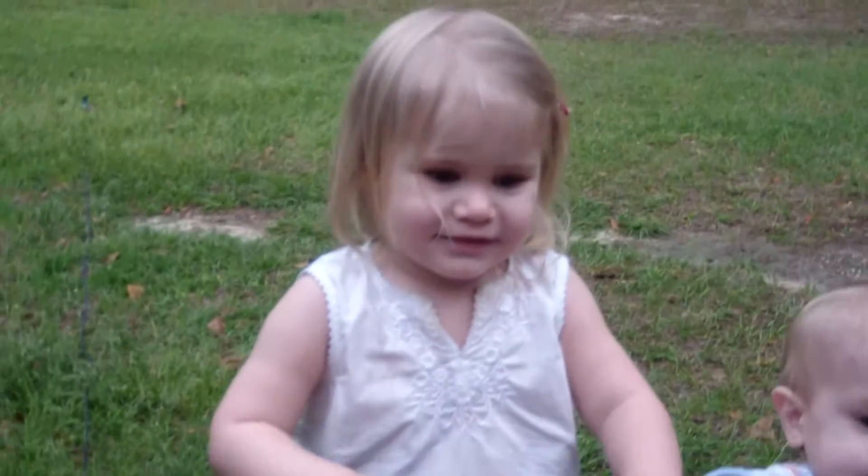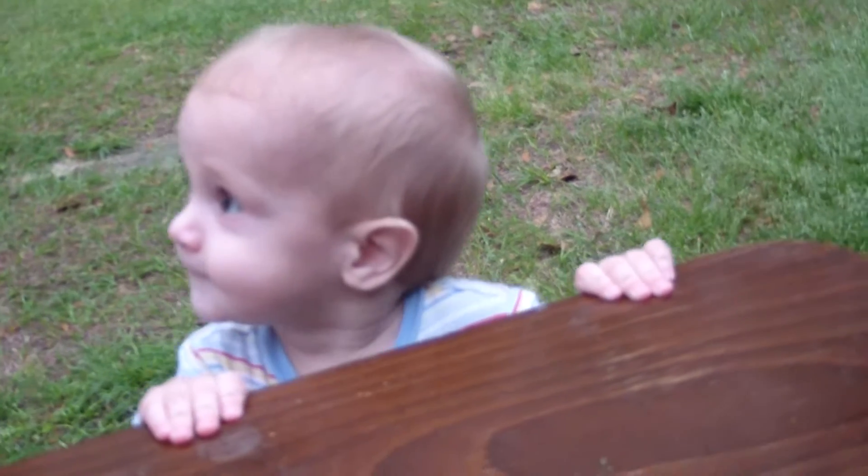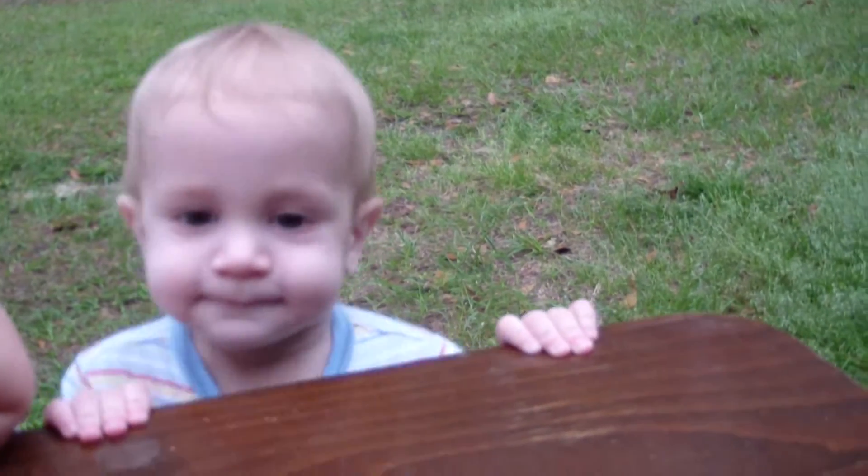All right, we have Abigail and Samuel. Say hi, Abigail. Hi. Samuel, say hi. Hi.